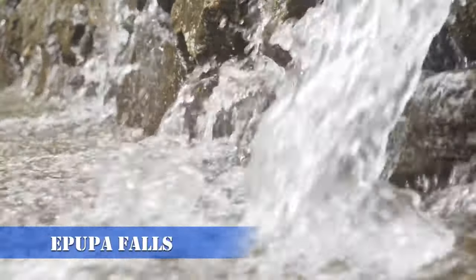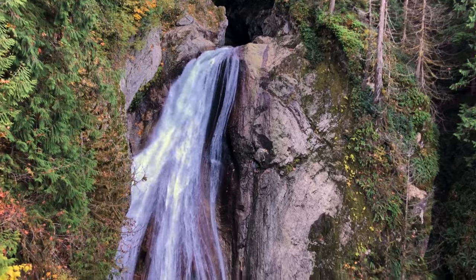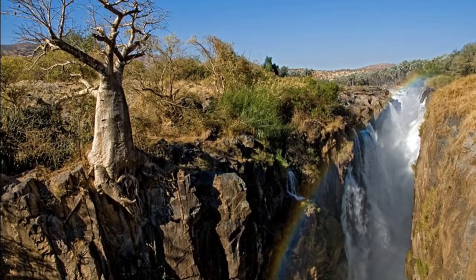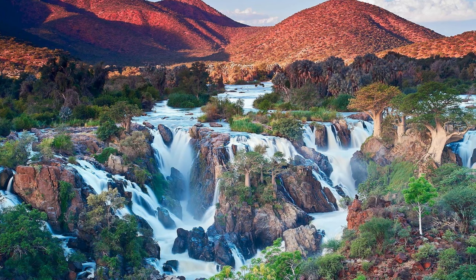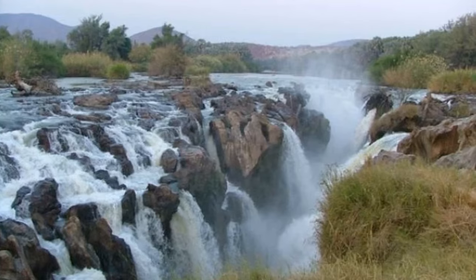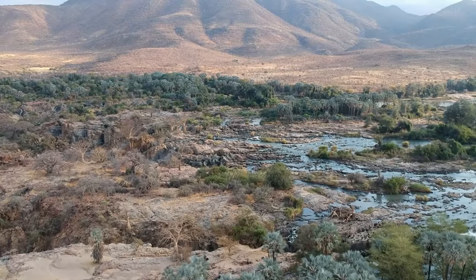Number 10: Epupa Falls — Nature's Grand Finale. For our grand finale, we present the awe-inspiring Epupa Falls. Nestled along the Kunene River, the falls cascade down a series of terraces, creating a breathtaking natural spectacle. The surrounding landscape is a lush oasis in the desert, offering a stark contrast to the arid beauty we've explored so far. Take a boat trip along the river for a unique perspective of the falls, or simply enjoy a peaceful hike along the riverbanks. Epupa Falls is not just a visual marvel — it's a symphony of sound and an oasis of tranquility.